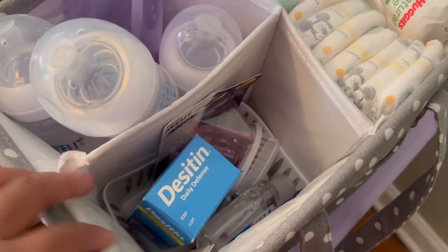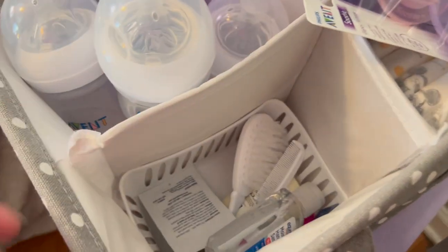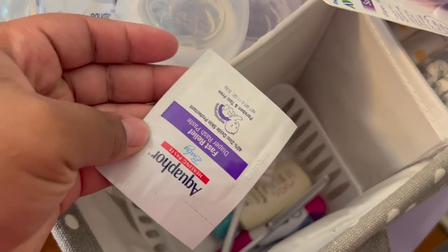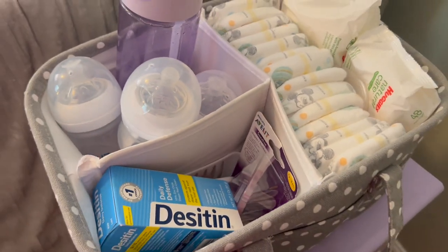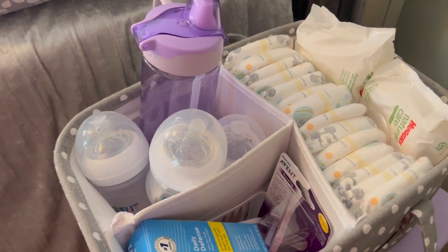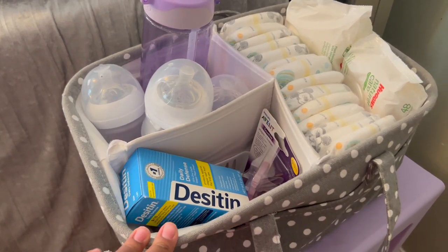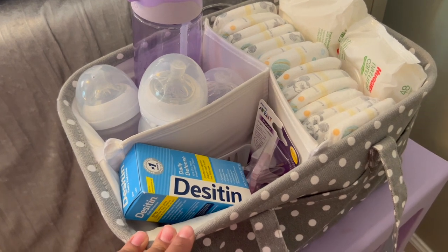In this little section I got some Desitin, some pacifiers which I'll have to sterilize, a comb and brush, sanitizer because I gotta make sure I'm clean when I'm touching her, a thermometer, and baby Aquaphor. There is one big thing I realized I don't have up here — I didn't use it with Madison because she was born in the summer, but Chloe will be here when it's cold. I think I'm gonna need a wipe warmer, and I need to hook up my bottle warmer. I don't know if I'm going to put those somewhere else or get a bigger table.